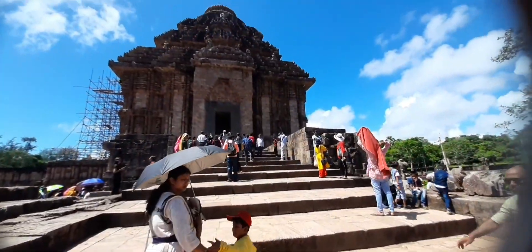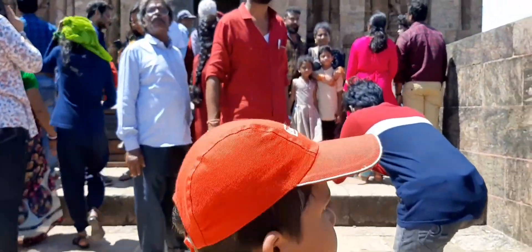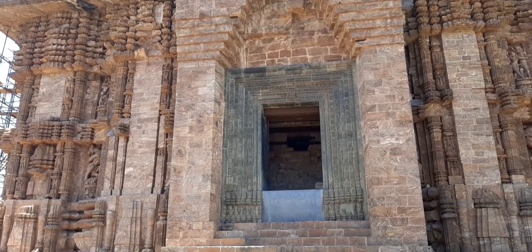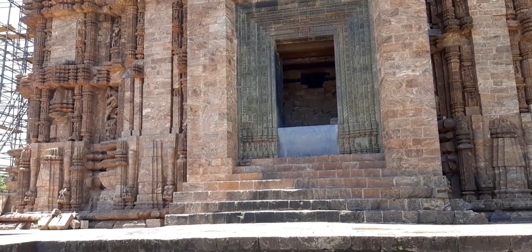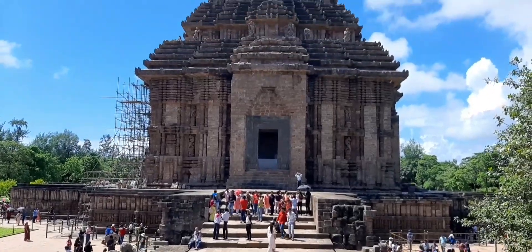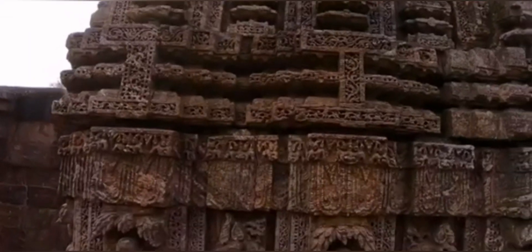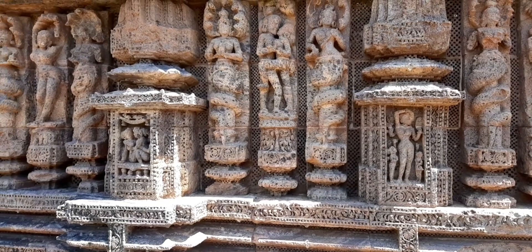Not only sculptures, but also incredible subjects of science are presented. Looking at the wall sculptures, one can see that the three life processes of childhood, youth, and old age are highlighted. A closer look at the lower parts of the wall reveals carvings of elephants, birds, flowers, and foliage.